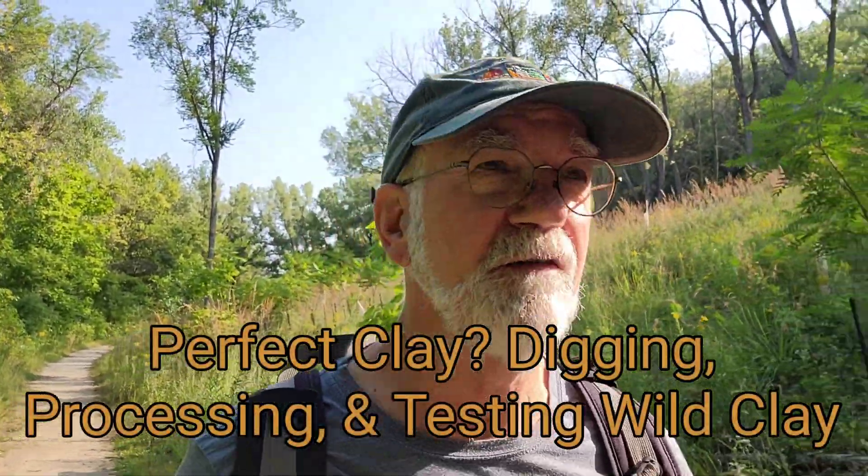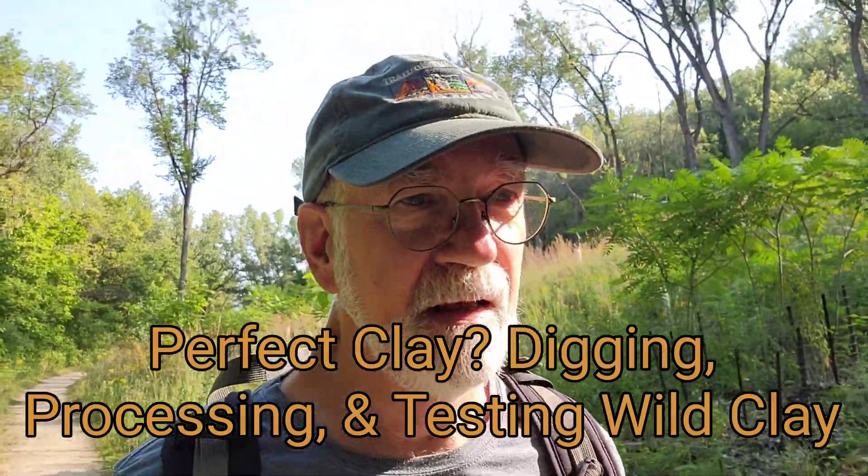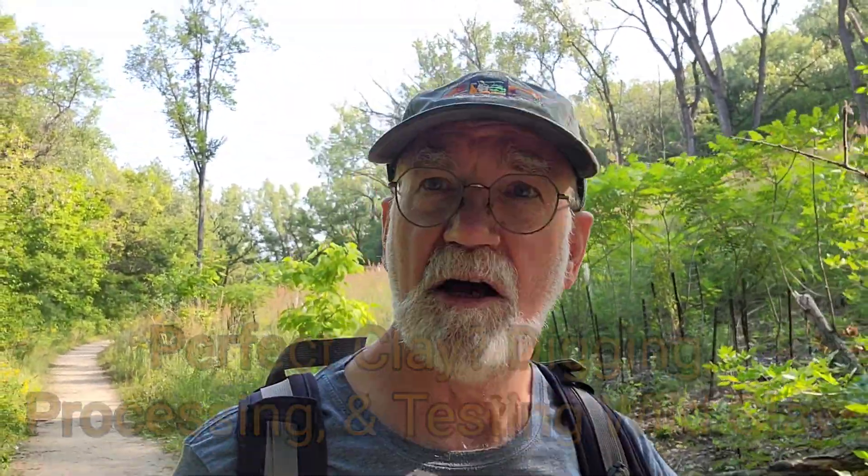It might be ideal for everything I want to do. So here I am, down by the Mississippi River, not too far from downtown St. Paul, and on a little bit of a clay adventure. So let's go check it out.